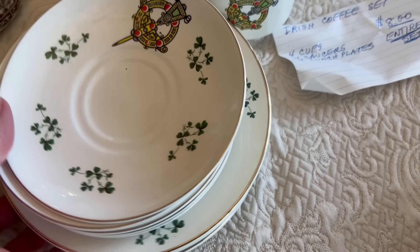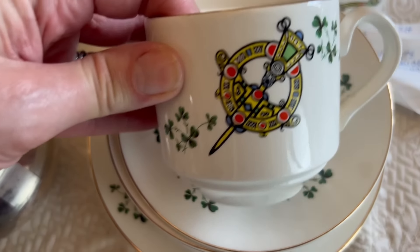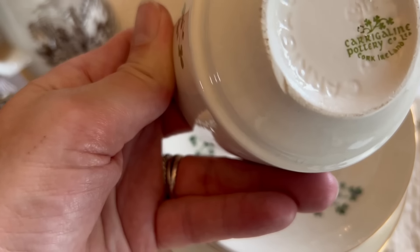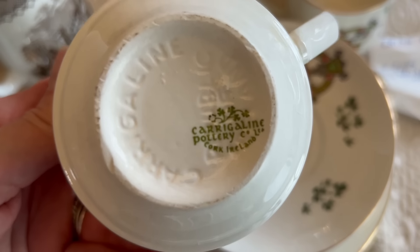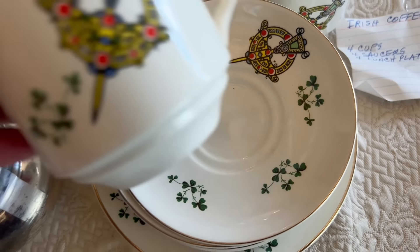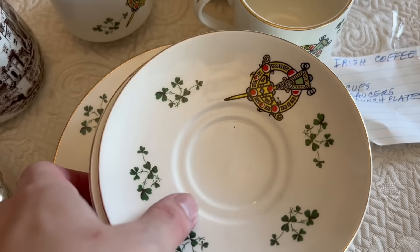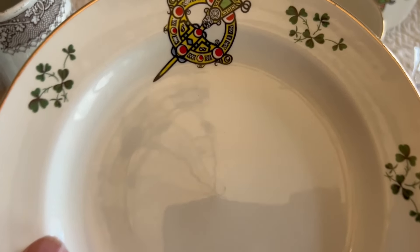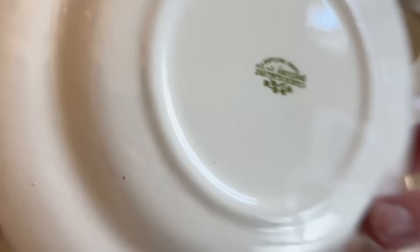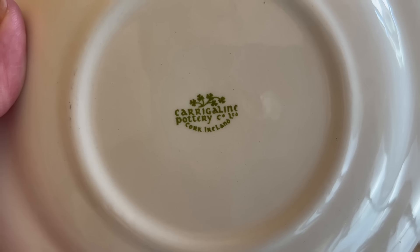I'll take a moment to show you this Irish coffee set that I spent $8 on. We have little saucers with cups — this has a great design and is made in Ireland. I've seen this set before but every time I've seen it, it's been too much money. We have five cups, saucers, and some really sweet little plates — the sticker says lunch plates but I think these are dessert plates. I love things with shamrocks on them. This was a really fun little find. The back stamp reads something like Kerrigaline — I'm not going to try to pronounce it, but I thought they were very pretty.